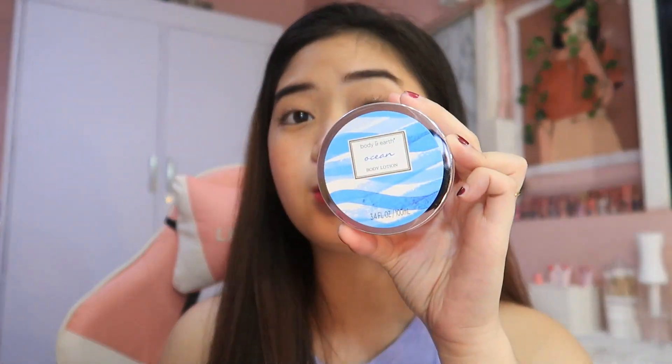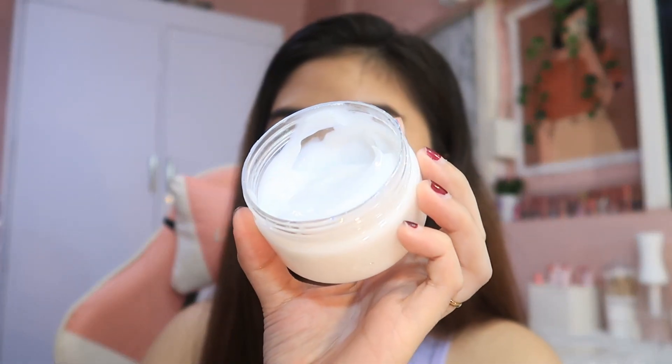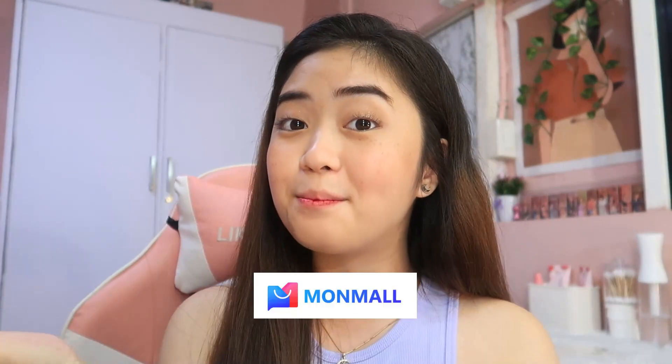And then the last product dito sa set na to is yung kanilang body lotion. Yung lotion nila is nakalagay dito — ganito yung itsura niya guys. So ayan ang mga reasons ko na ginagamit ko itong mga products. Punta naman tayo dito sa part na kung saan ko sila in-order.